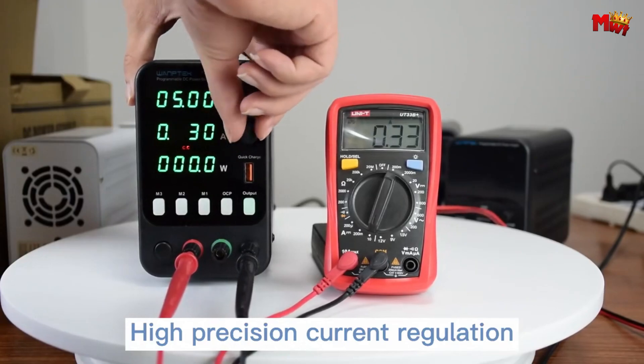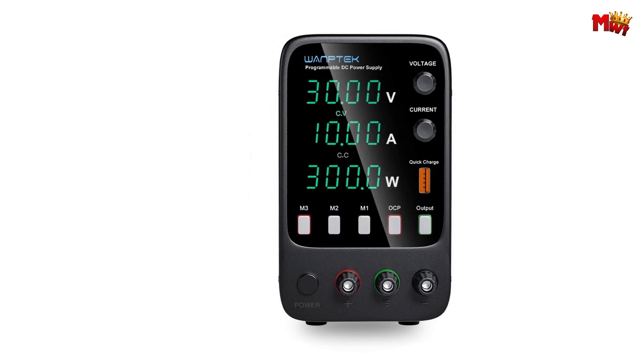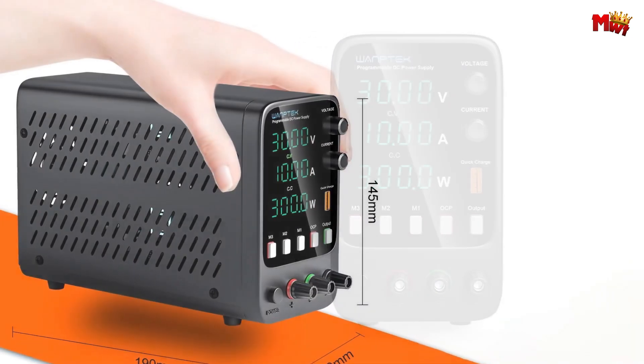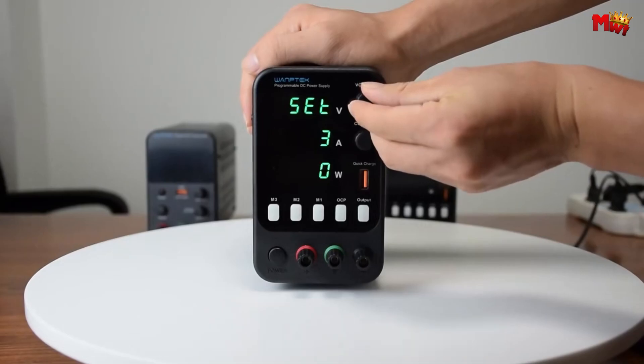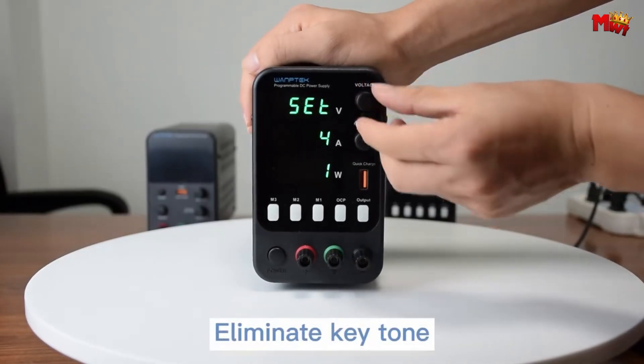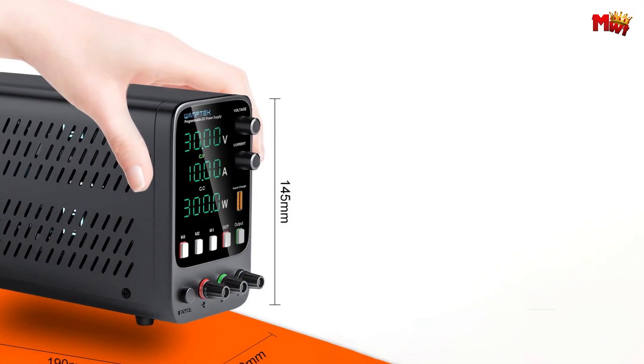And talk about versatility. With adjustable output voltage and current ranging from zero all the way up to the nominal value, you have full control over your power settings. Plus, with built-in protections like over-voltage, over-current, and over-temperature, you can rest easy knowing your equipment is safe from harm.